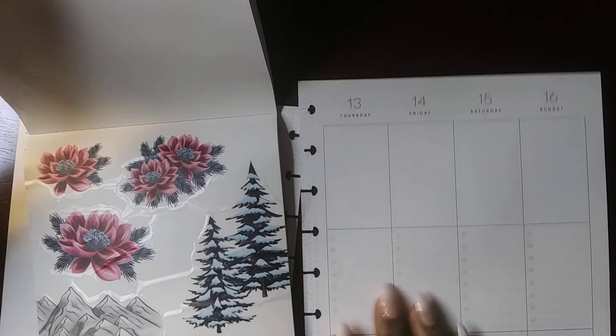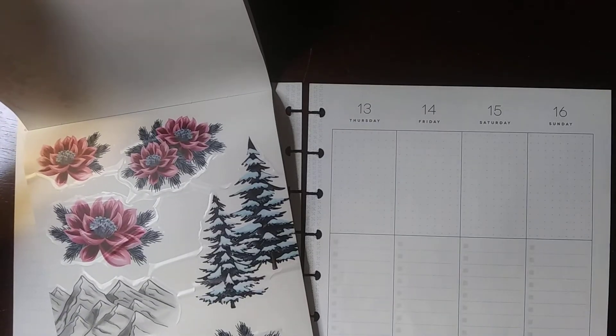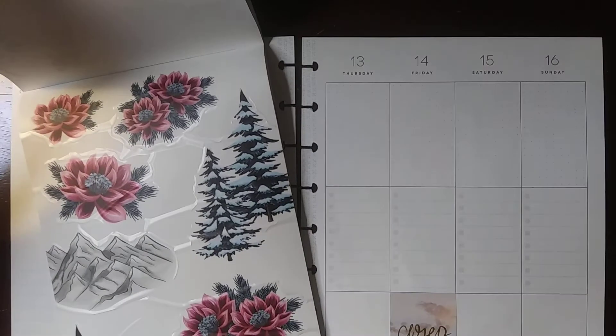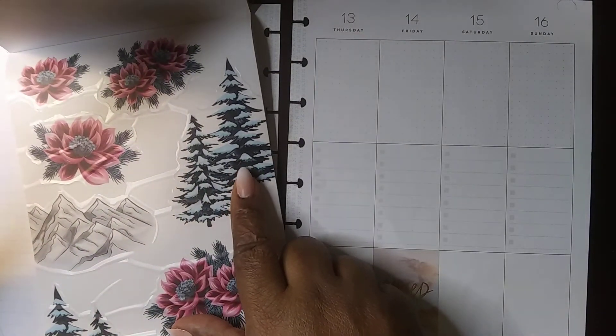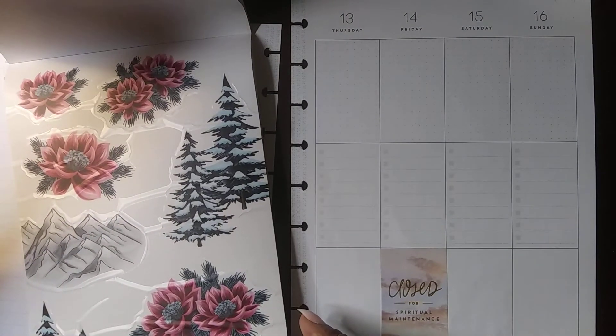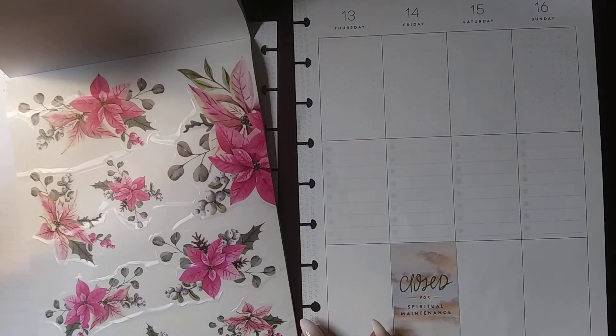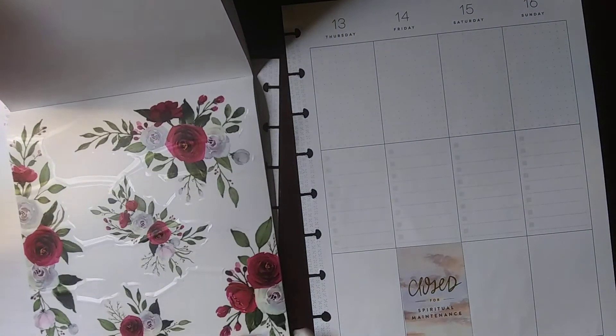I'm not too thrilled about the poinsettias because they look kind of pink to me instead of red, but I love these trees and how they're cut off on the edge, which really helps with putting them in your spread. And then of course the mountains — I'm from Colorado, so these are right up my alley. There's two of those, of course. Then we've got some pink poinsettias. Those are nice, kind of Christmassy. I'm kind of getting out of the Christmas mode with my planning, but I might just do one more. But this is for January, so maybe not.